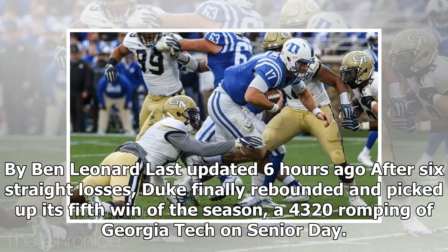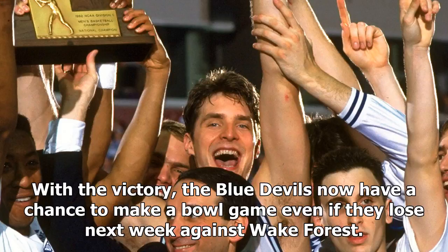By Ben Leonard, last updated six hours ago. After six straight losses, Duke finally rebounded and picked up its fifth win of the season, a 43-20 romping of Georgia Tech on senior day. With the victory, the Blue Devils now have a chance to make a bowl game even if they lose next week against Wake Forest.